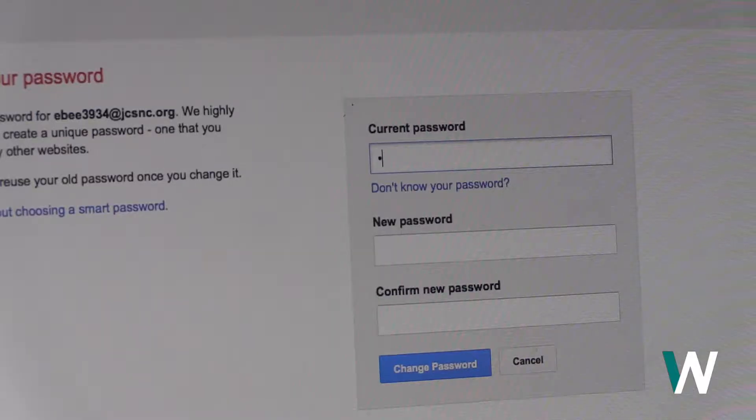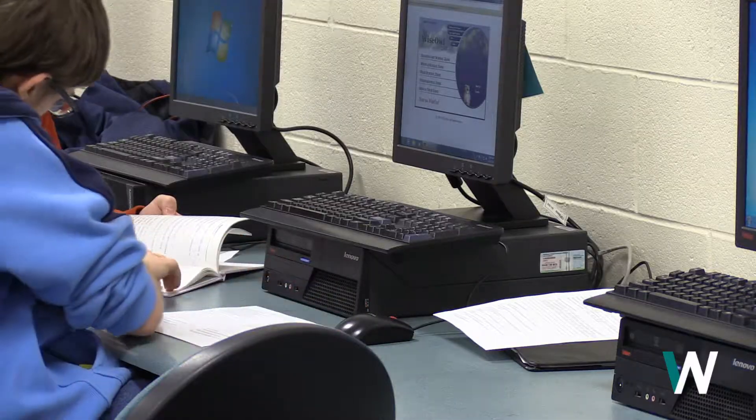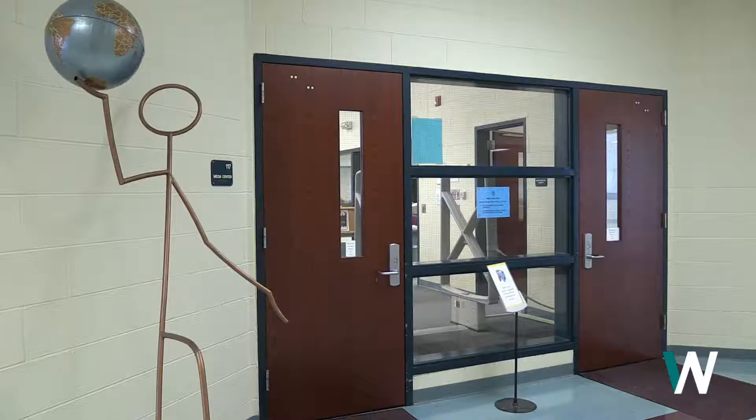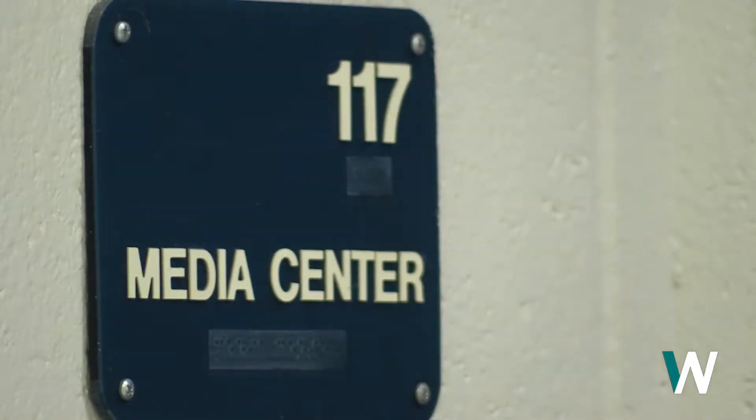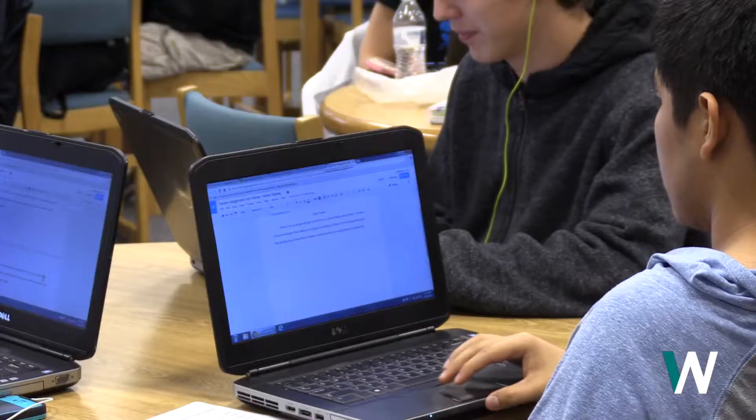Type in your current password, and then enter your new password made up of a mix of letters, numbers, and symbols. Many students don't change their password because they're afraid they'd forget it and be locked out. Fortunately, the media center can reset your password if you forget it. Changing your password is the easiest way to protect yourself and your work.